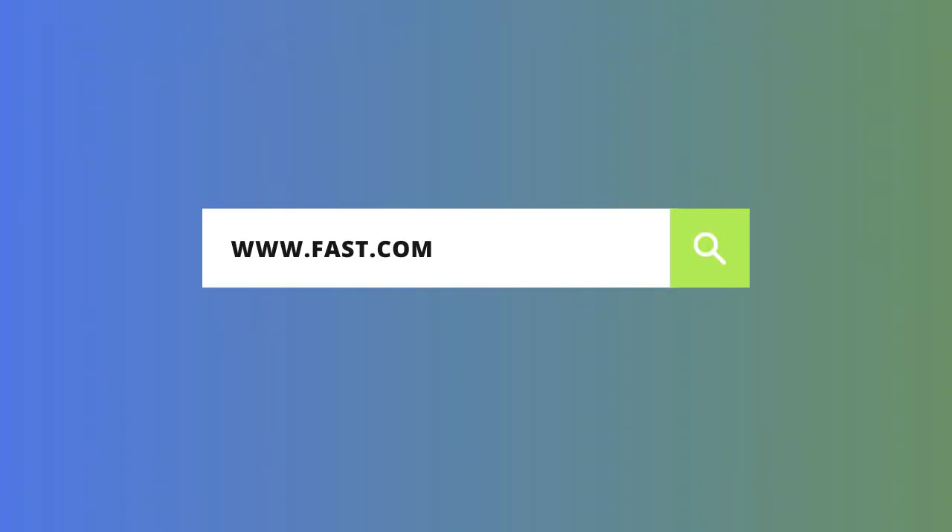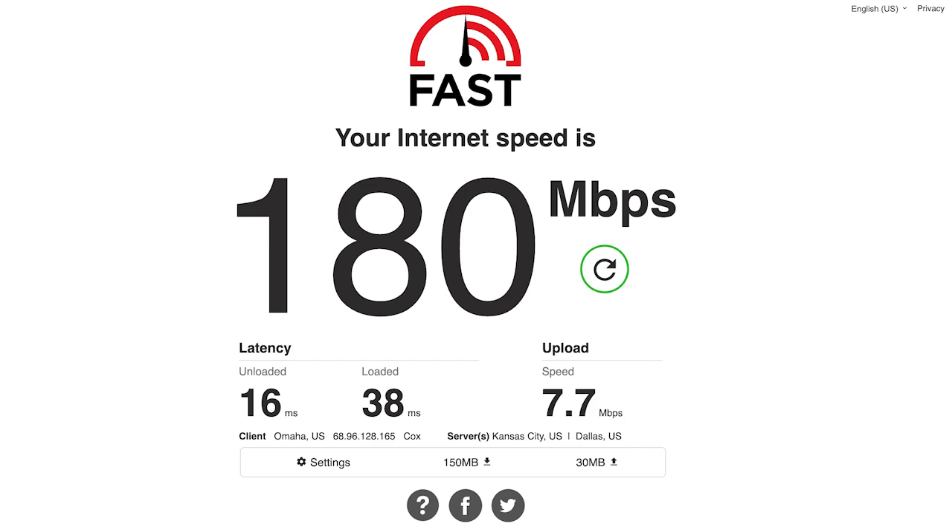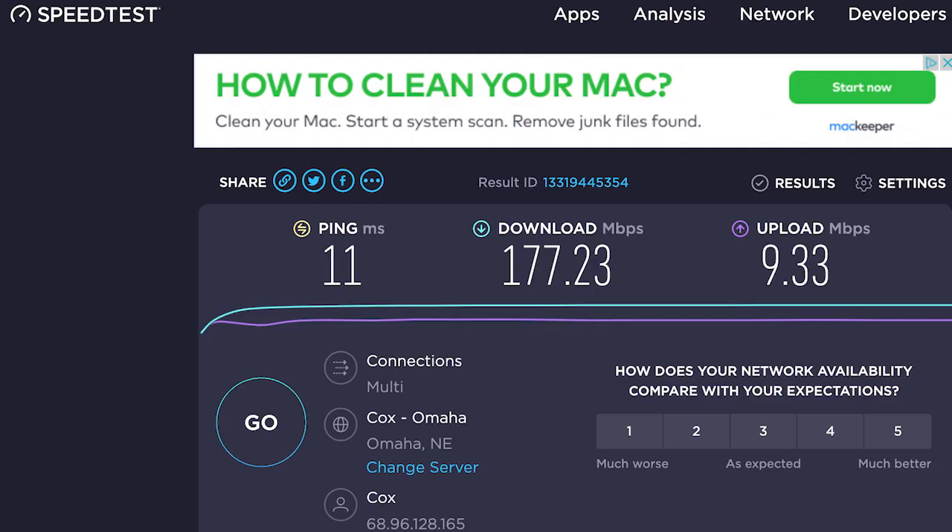Now let's talk about speed. Just as the actual price differs from the advertised price, actual speed varies too. The FCC found that Cox speeds are typically 77% of what is advertised. You can test your internet speed at fast.com or internetspeedtest.org. We tested on both sites and found pretty consistent results — on Fast, we registered a download speed of 180 Mbps and an upload speed of 7.7 Mbps. Speed Test registered a download speed of 177 Mbps and upload of 9.3 Mbps. It's not uncommon for speed test results to vary depending on where your computer is in relation to your wireless router or the time of day. Given the FCC's report, we're actually getting less than 77% of Cox's advertised download speed of 250 Mbps, since that would be 192 Mbps.